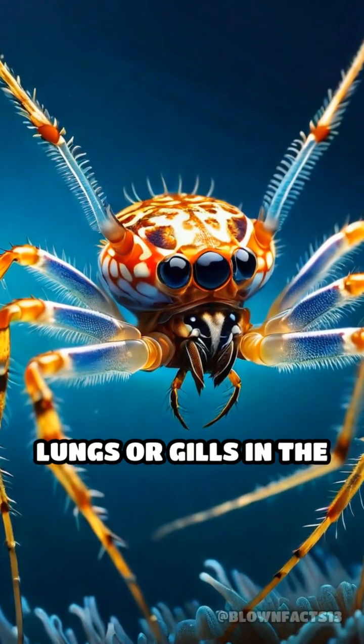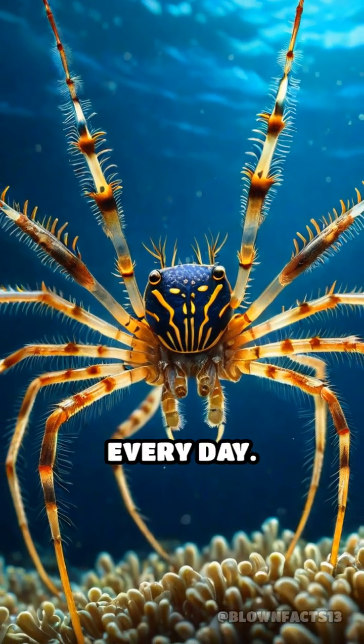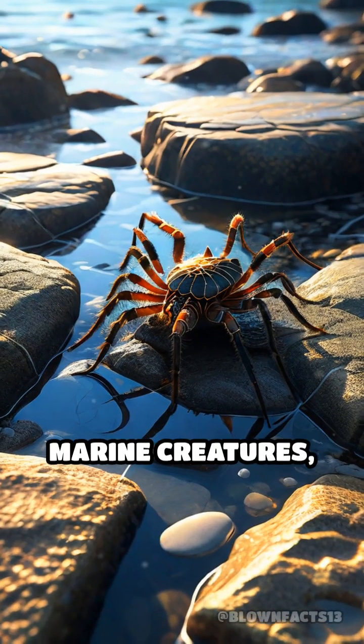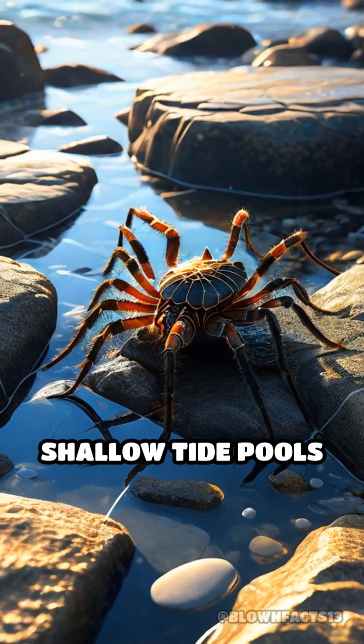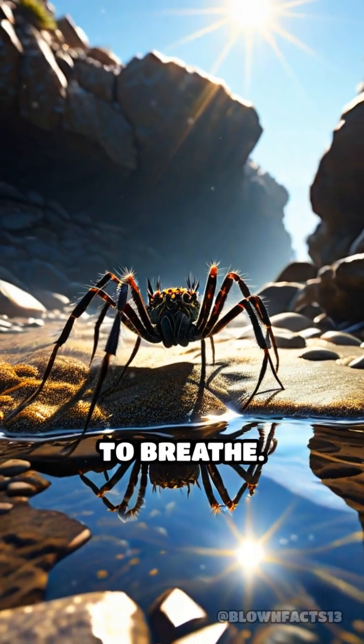Can you imagine surviving without lungs or gills in the ocean's depths? Sea spiders do it every day. These bizarre marine creatures, found from shallow tide pools to the darkest trenches, have developed a mind-blowing way to breathe.